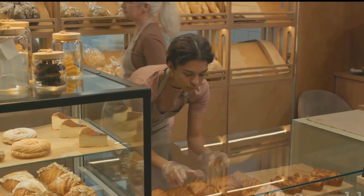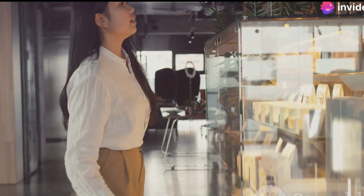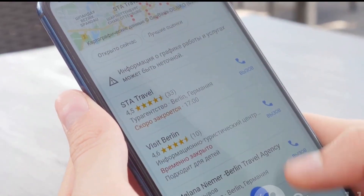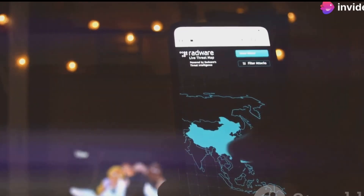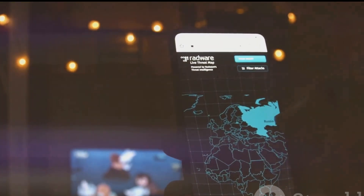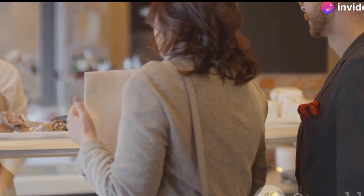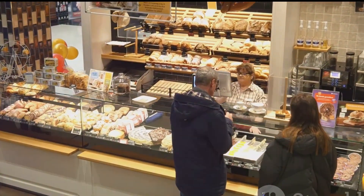Another example is a local bakery that wanted to increase foot traffic to its store. Known for its delicious pastries, it was looking for a way to attract more local customers and stand out in a competitive market. They used location-based targeting to show ads to people searching for 'bakeries near me' or 'best croissants in [city name].' By focusing on these specific search terms, they reached potential customers who were already looking for what they offered. As a result, they saw a surge in in-store visits and sales. The targeted ads not only brought in new customers but also helped build a loyal customer base. These examples highlight the effectiveness of SEM in driving real-world success for businesses of all sizes.